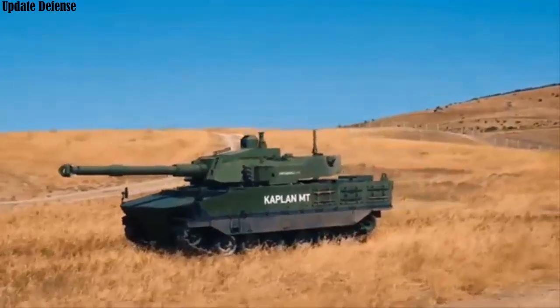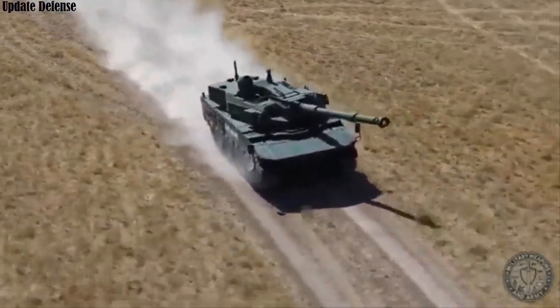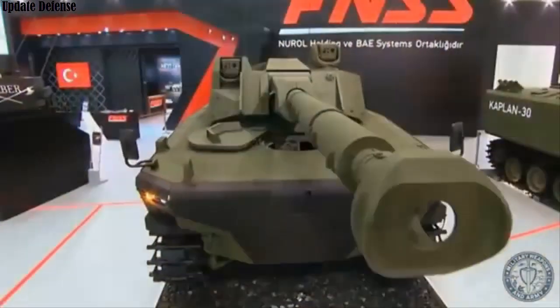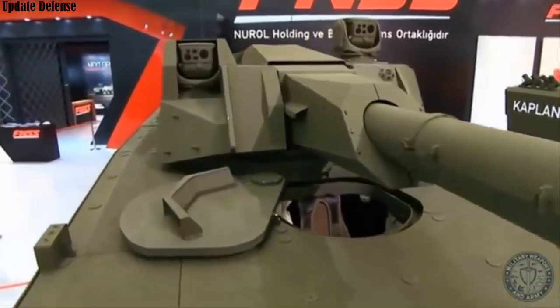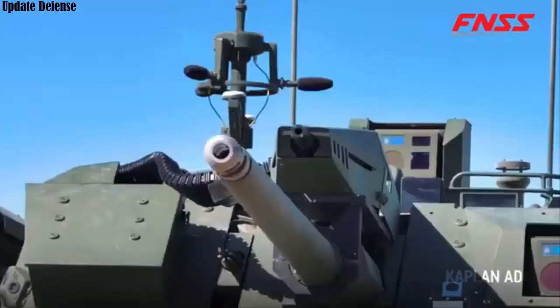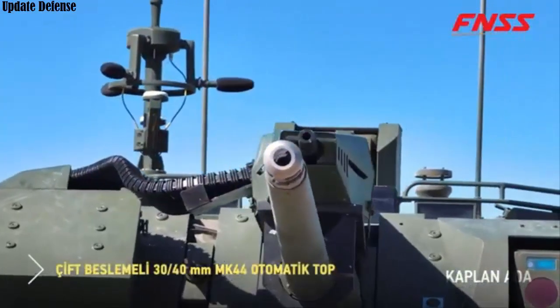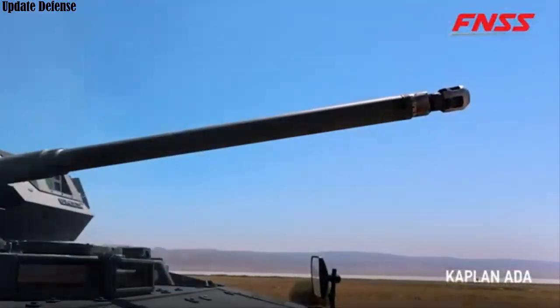The commander can take full control of the turret when necessary. The primary weapon is a 30mm Mk44 automatic cannon with a 200-round-per-minute capacity. Supported by a total of 310 rounds of ammunition, the system is effective against a variety of targets with various ammunition types. The gun can be replaced with a 40mm cannon if necessary.